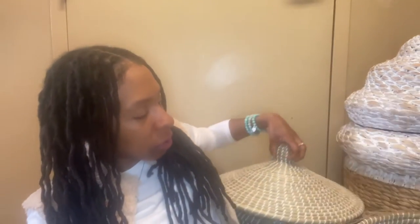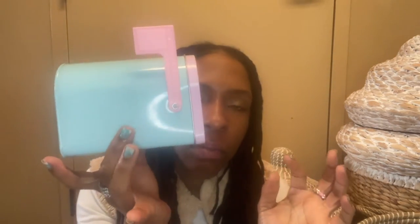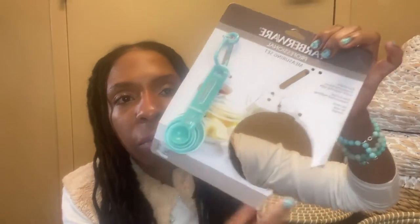These baskets are from TJ Maxx — they had the small one and the medium one, and Serena and Lily has the huge basket. This is from Walmart's Valentine's Day collection — it's just a little mailbox and I'm definitely going to use it in my daughter's room for decoration. I also have these measuring cups in a beautiful blue color.